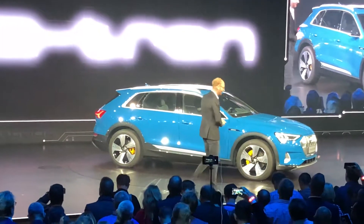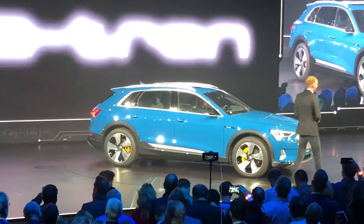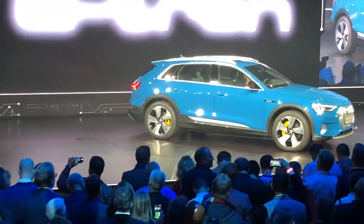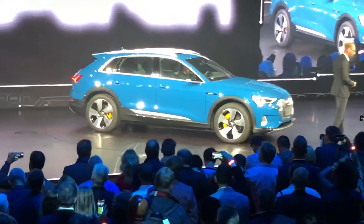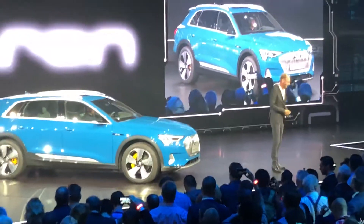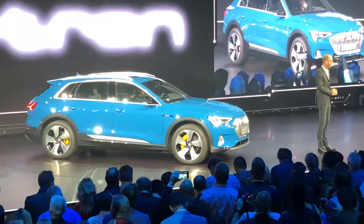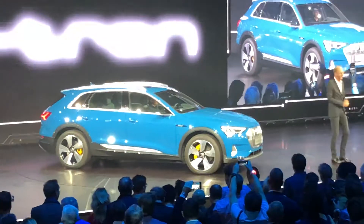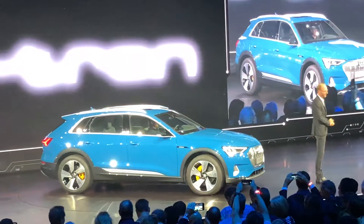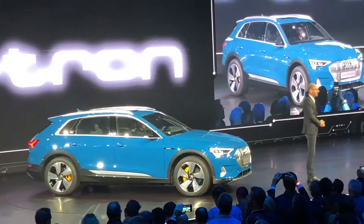The US market is very important to us, and especially California. That's why we came up with the idea of a design studio in the US, located in Malibu, California — it's called the Audi Design Loft. This shows how important the US market is for us. It's my pleasure to introduce my colleague and friend Scott Q, President of Audi of America.